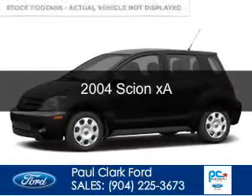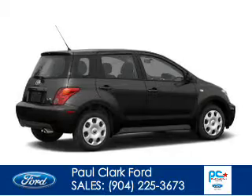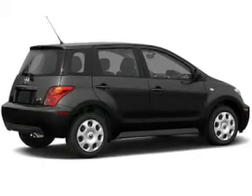This is a used 2004 Scion XA powered by front-wheel drive, four-cylinder engine, and a four-speed automatic transmission.